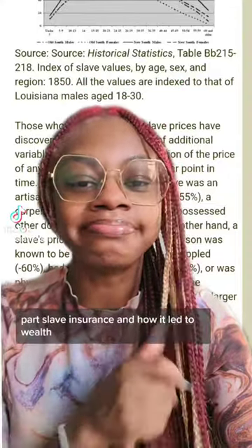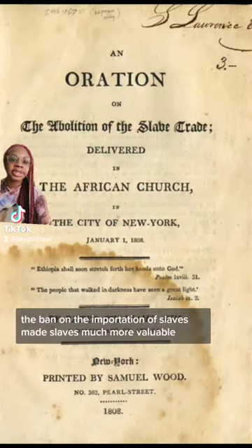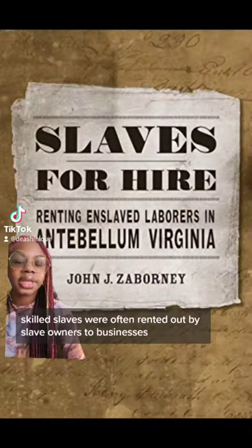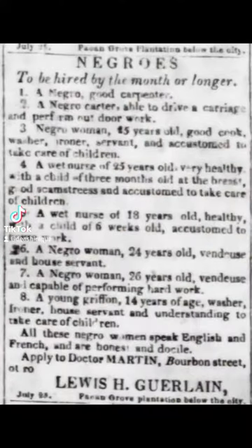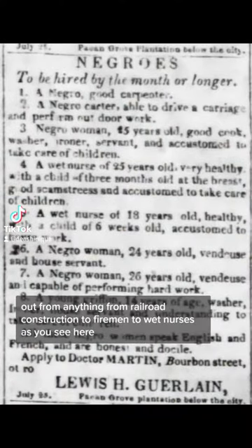The ban on the importation of slaves made slaves much more valuable. Skilled slaves were often rented out by slave owners to businesses — from railroad construction to firemen to wet nurses, as you see here.